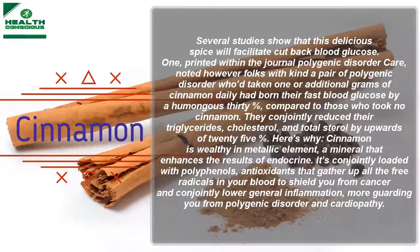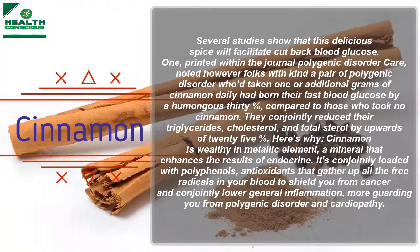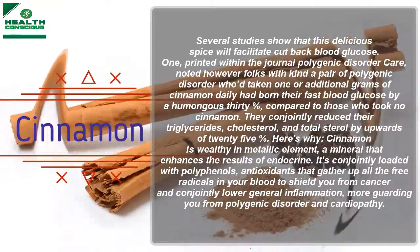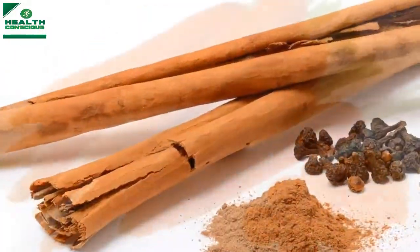Here's why: cinnamon is rich in chromium, a mineral that enhances the effects of insulin. It's also loaded with polyphenols — antioxidants that neutralize free radicals in your blood to protect you from cancer and lower general inflammation, further guarding you from diabetes and heart disease.